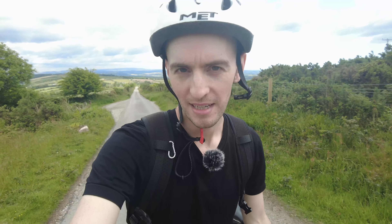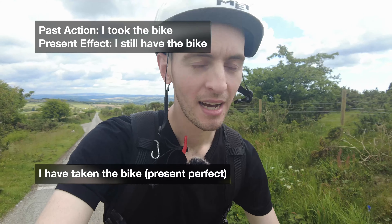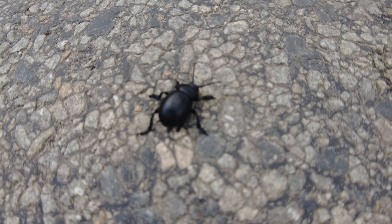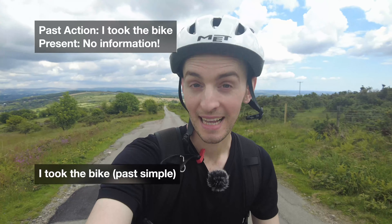I am knackered so I'm walking up the hill for now. Here's an example: 'I have taken my mum's bike' — it's not my bike, it's my mum's bike. 'I have taken the bike' means I took it in the past and I am still out with it now. If I use the past simple and say 'I took the bike,' it's also correct, but we don't know if I still have the bike. 'I have taken the bike' means I still have it. 'I took the bike' means we don't know — maybe I returned it already. They're very similar, but present perfect gives a little bit more information.